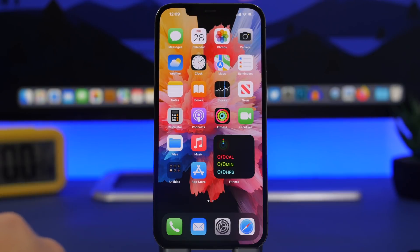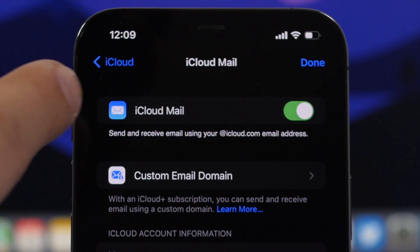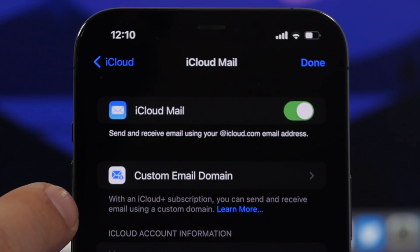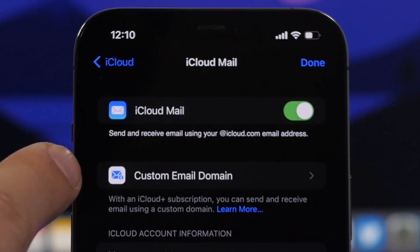Another new feature: go to Settings, then iCloud, and you'll now find a Custom Email Domain option. If you use the iCloud+ subscription, you'll be able to use a custom domain for your iCloud email.